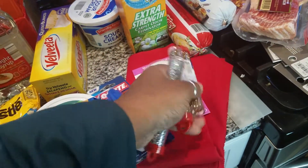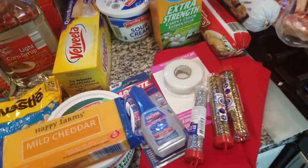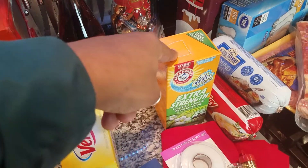This is for two different DIY projects that I'm doing, and some carpet freshener.